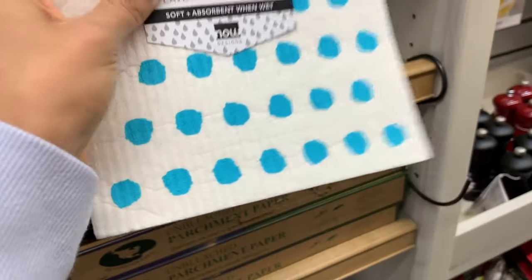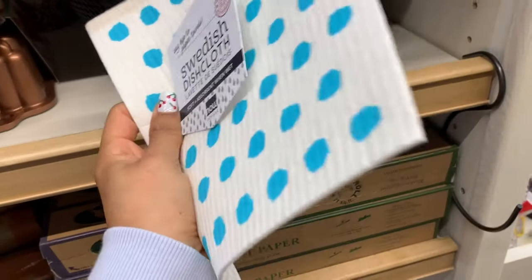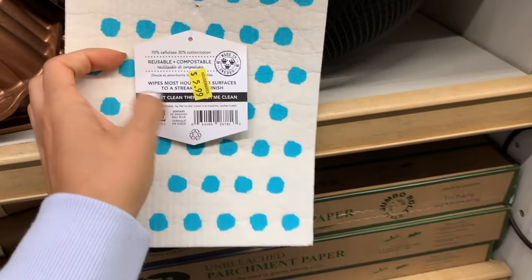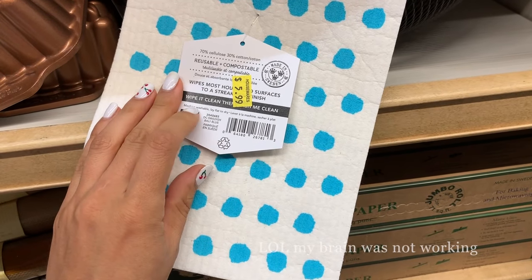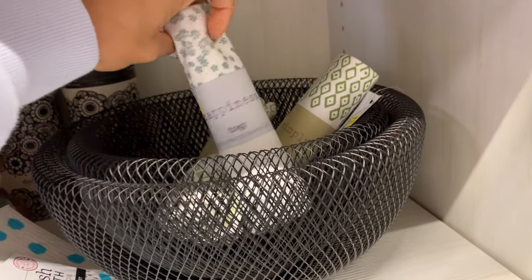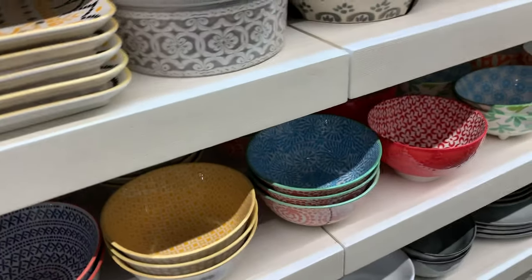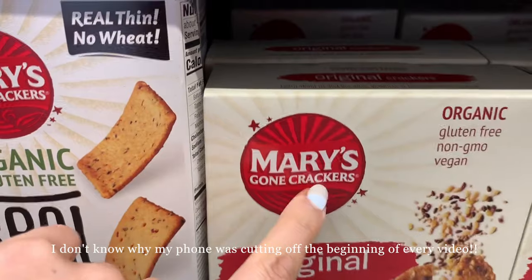Bristol Farms home goods section is always crazy to me — I love it. This is a dish cloth you use instead of paper towels. It looks hard but when it's wet it's absorbent, and it's washing machine safe. I use so many paper towels and it's kind of ridiculous, so I'm going to try these. They also have the cutest bowls and plates with really cute little patterns.